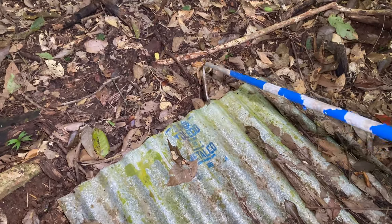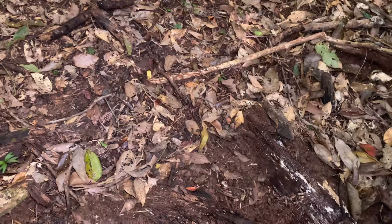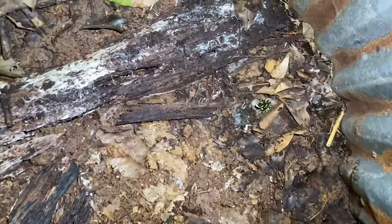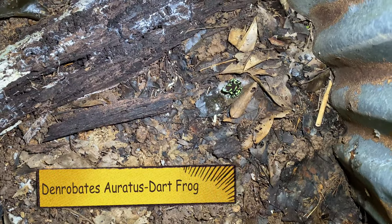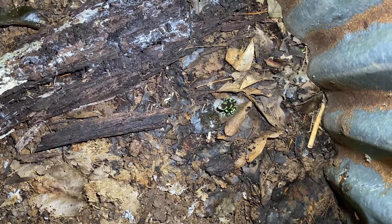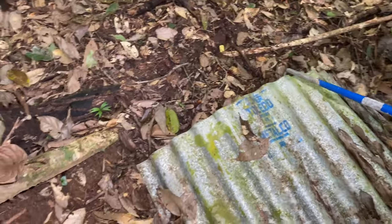We got our tent of disappointment here - see what happens when we flip it. Check it out, a dart frog! Beautiful. No snake though - tent of disappointment.